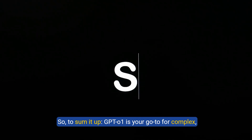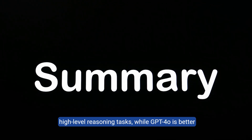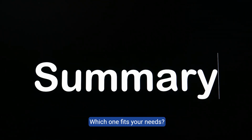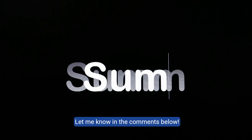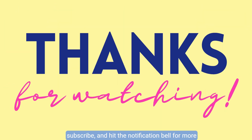To sum it up, GPT-O1 is your go-to for complex, high-level reasoning tasks, while GPT-4O is better for general knowledge and quicker responses. Which one fits your needs? Let me know in the comments below. If you found this video helpful, make sure to like, subscribe, and hit the notification bell for more AI updates. Thanks for watching, and I'll see you in the next one.